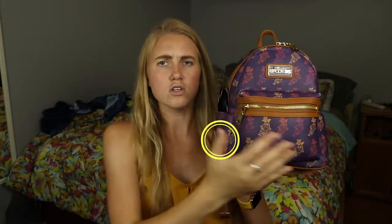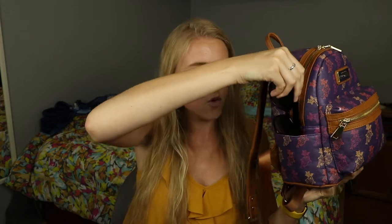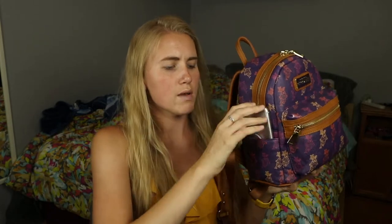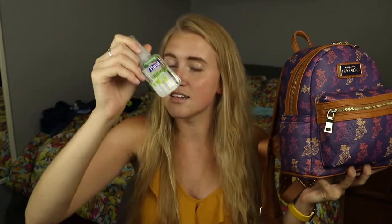I packed my park bag as if I was going to the parks right now to show you everything I'd want to bring. Starting with the side pockets: one holds my sunglasses, since both US parks get super bright and I have really sensitive eyes. I rarely put my phone there because I'm scared of being pickpocketed. The other side pocket holds a hand sanitizer because I cannot stand sticky hands.